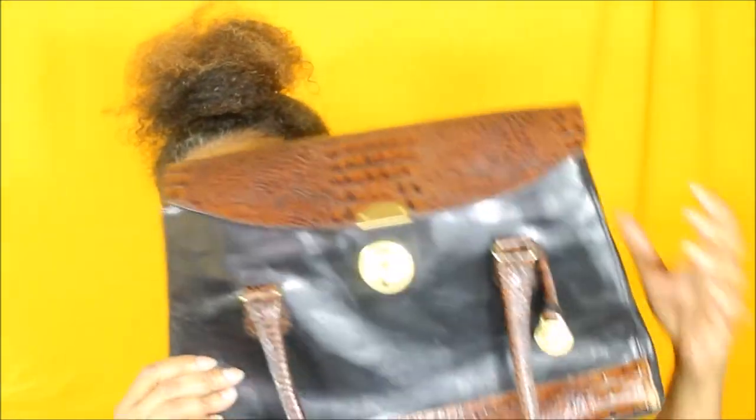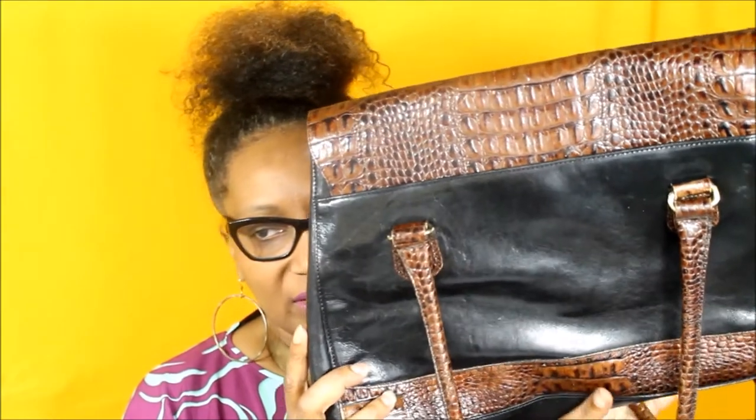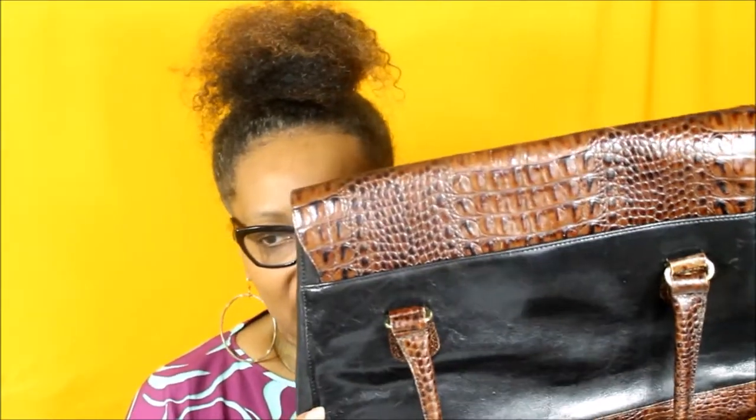These bags are just well-made. This bag you can carry with a whole lot of things. I just absolutely love Brahmin — the bags are really well made. The next bag I have is another vintage bag.